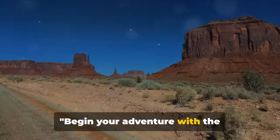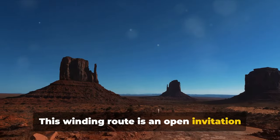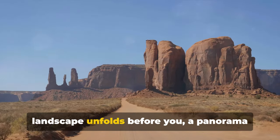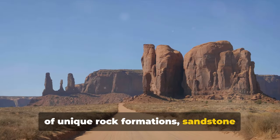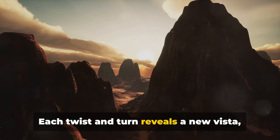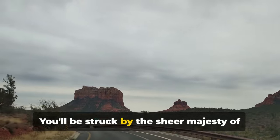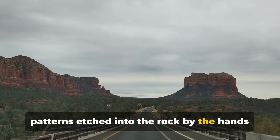Begin your adventure with a 17-mile scenic drive. This winding route is an open invitation to immerse yourself in the breathtaking beauty of Monument Valley. As you cruise along, the grandeur of the landscape unfolds before you — a panorama of unique rock formations, sandstone buttes, and stark desert beauty. Each twist and turn reveals a new vista, a fresh perspective on the timeless splendor of this place. You'll be struck by the sheer majesty of the towering cliffs and the intricate patterns etched into the rock by the hands of time.